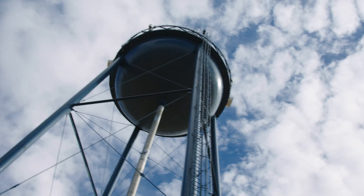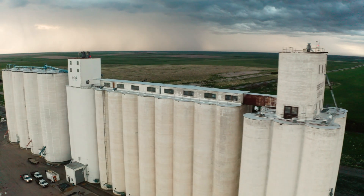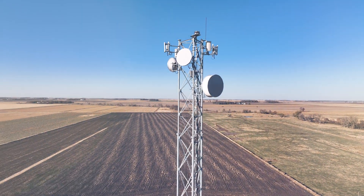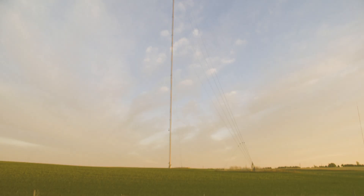Is this a typical structure that fixed wireless would be on? Fixed wireless goes on rooftops, farm grain legs, structures like monopoles for smaller sites, all the way up to the big commercial radio towers.